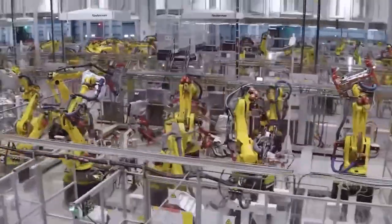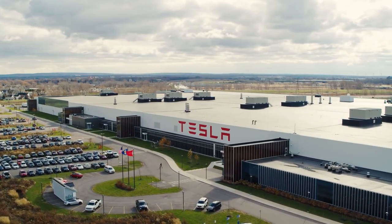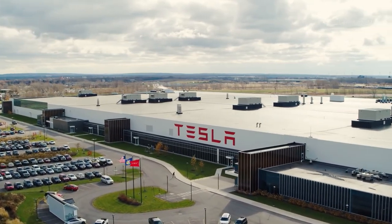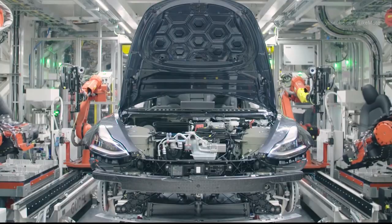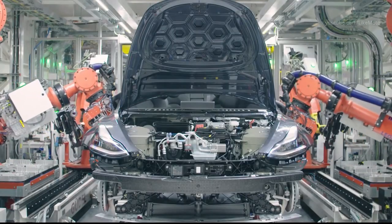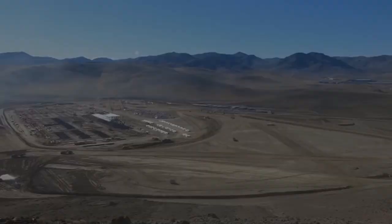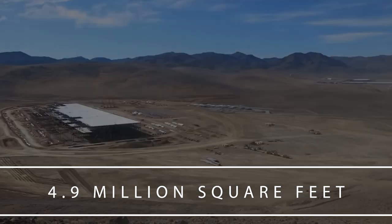The word comes from GIGA, which means billions. GIGA is also believed to come from the Greek word GIGAS, which means giant. In short, Musk wanted a factory capable of producing billions of products, as well as being one huge factory. The Gigafactory is intended to cover a whopping 4.9 million square feet of space, which would make it the largest building in the world.